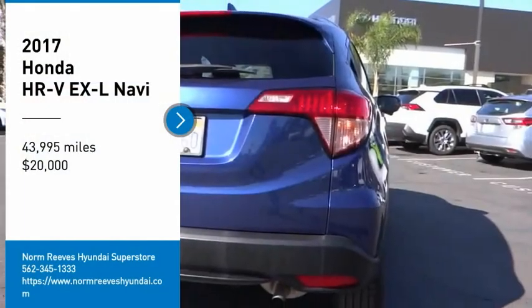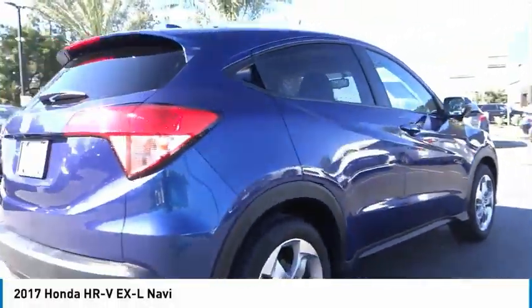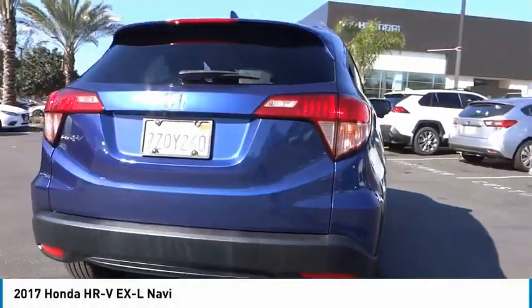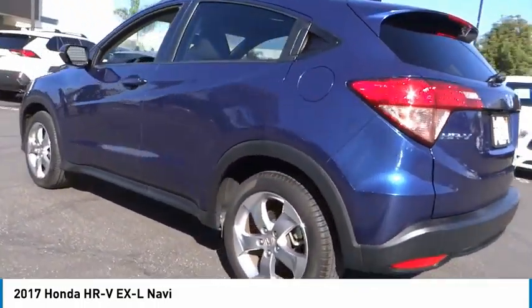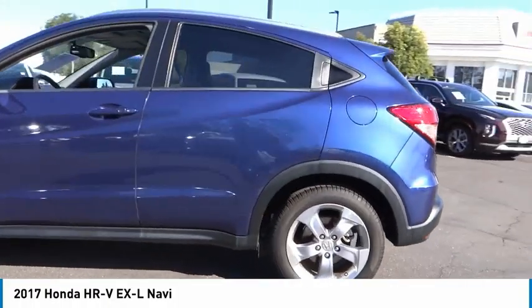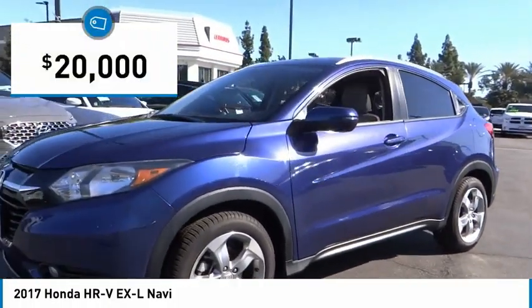We are pleased to show you the 2017 Honda HR-V. The HR-V has a good-looking exterior with a clean design. It comes with a well-tuned suspension and a handsome and flexible interior with tons of options to choose from, and is priced below $20,000.